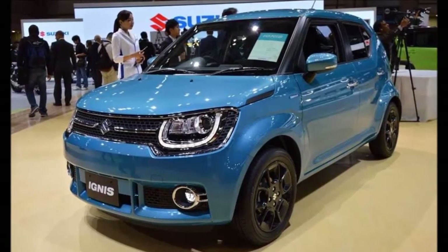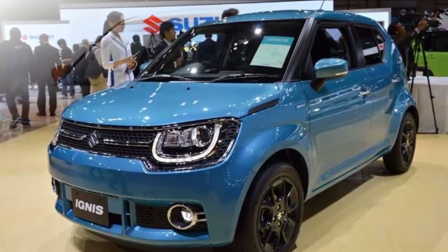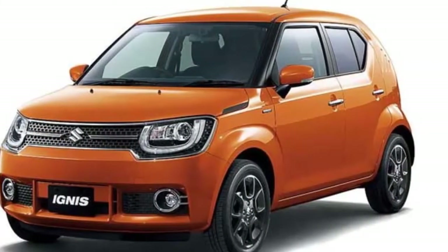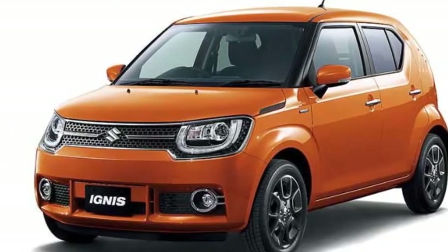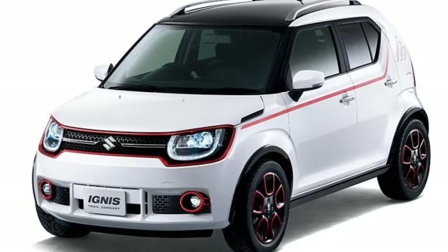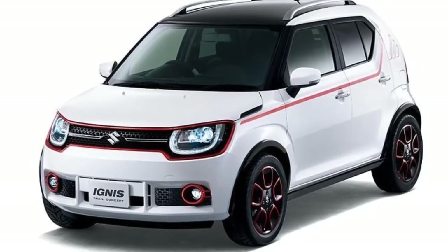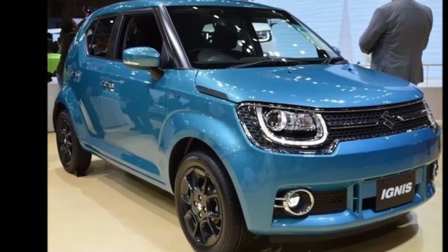At the ongoing Auto Expo, Maruti Suzuki has unveiled the all-new Ignis. Currently on sale in the Japanese markets, the Ignis is expected to be leaps ahead of what Maruti has been offering in recent times.